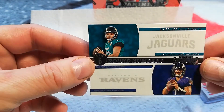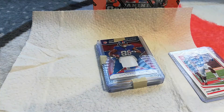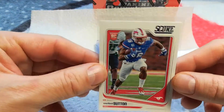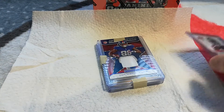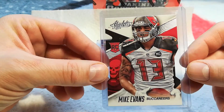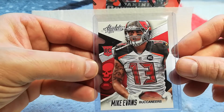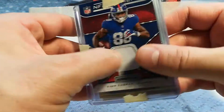Gardner Minshew and Trace McSorley — anything Gardner Minshew right now is pretty hot, especially in Contenders. That's pretty cool, that's what the back looks like — maybe that'll be a card to get graded. Nice Courtland Sutton — he had a heck of a season this year with the Broncos, pretty sweet die-cut. Mike Evans rookie card Absolute — it's a pretty nice card, definitely probably the best card in here so far.